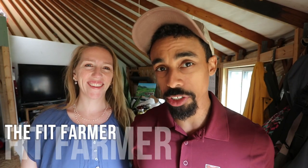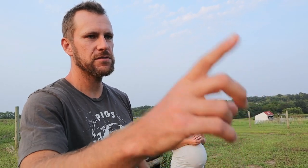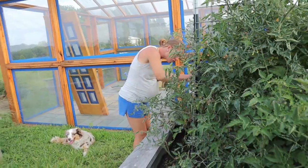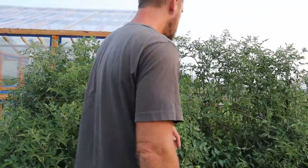Greetings, friends! For the past couple weeks, I've been sharing with you some videos of our time at White House on the Hill. Jake and Becky have a really amazing place there. One of the areas we didn't cover is their garden space, where they have fruit trees growing, a really neat greenhouse that they're constructing — almost done, and it looks really nice. They also have garden spaces where they're growing a number of things, like watermelons.